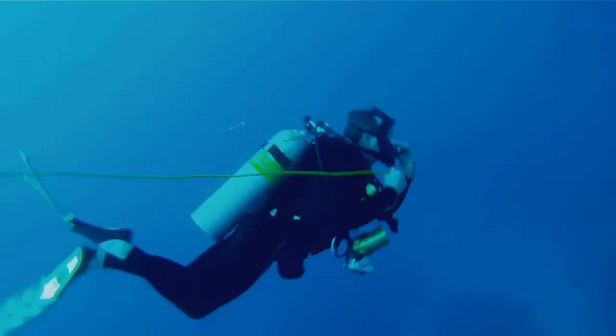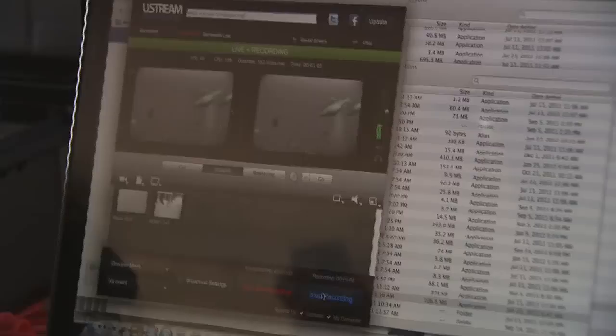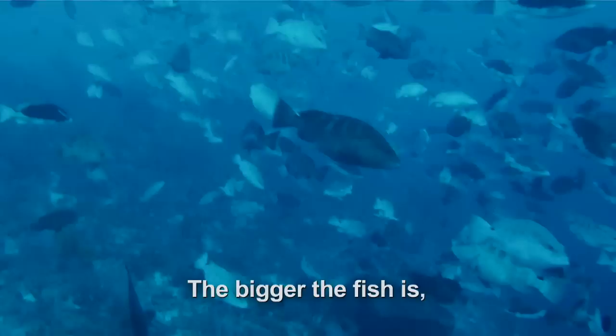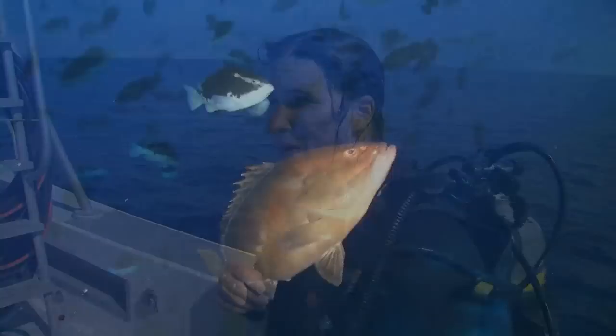During the live webchat, scientists showed students the Nassau grouper up close — a whole heap of them out there, ready to spawn. A student asked how many eggs one female has, and the scientist explained it's certainly thousands and thousands, with larger fish producing more eggs. The team was amazed to be able to share that experience with everybody across the web and in the classroom.